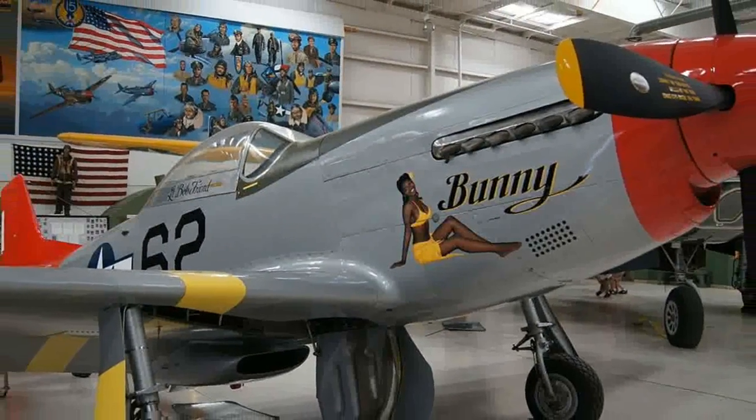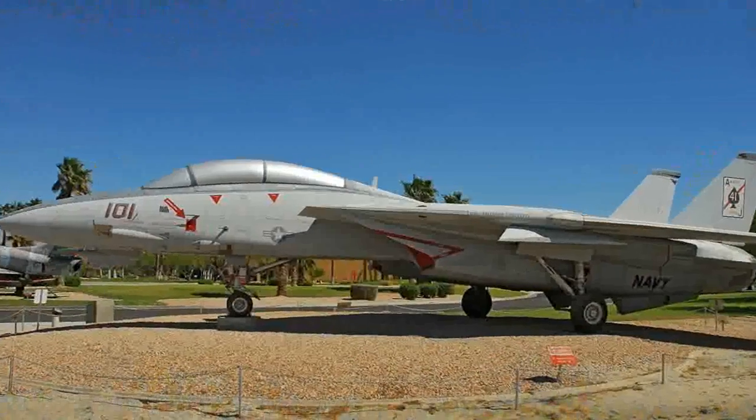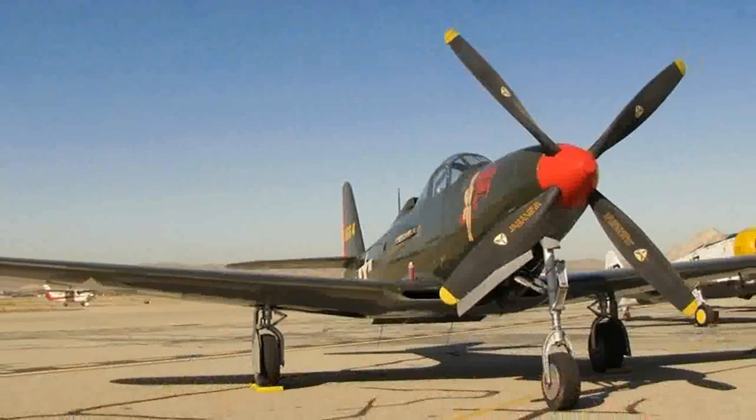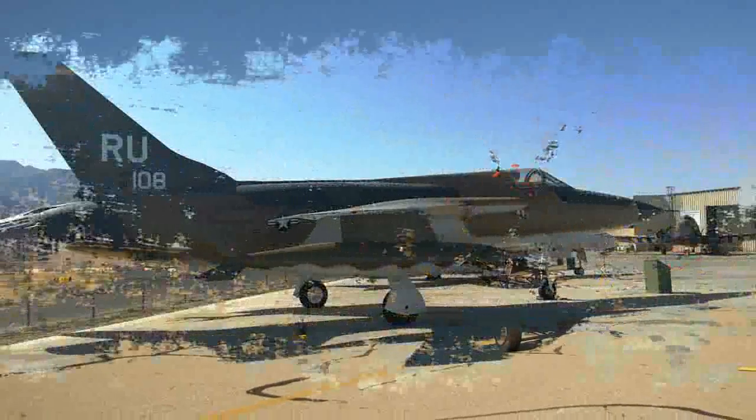one of the country's largest collections of working Second World War period aircrafts. Despite this, the museum is relatively compact and can easily be seen in a relatively short period of time. Much of the collection is displayed in hangars, so it is a great place to visit when the weather is too hot to be outside.